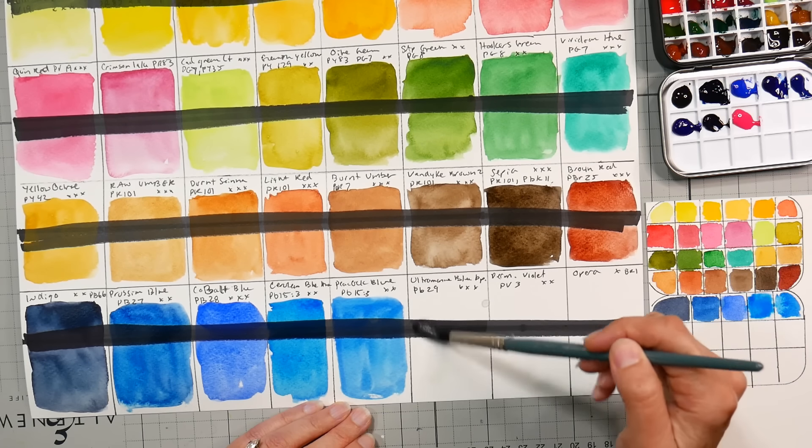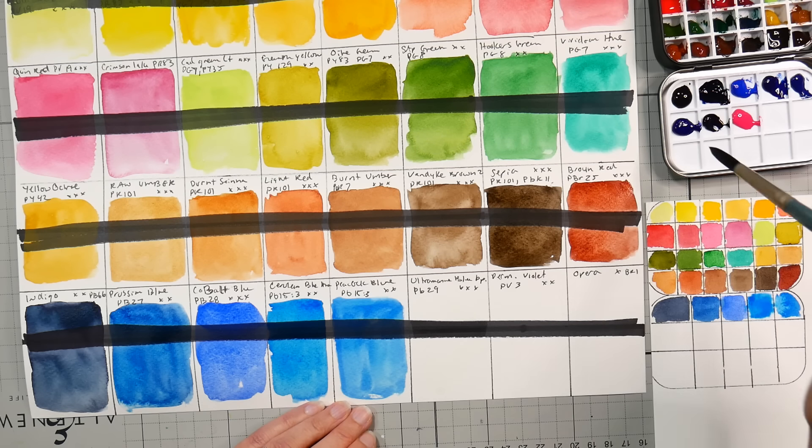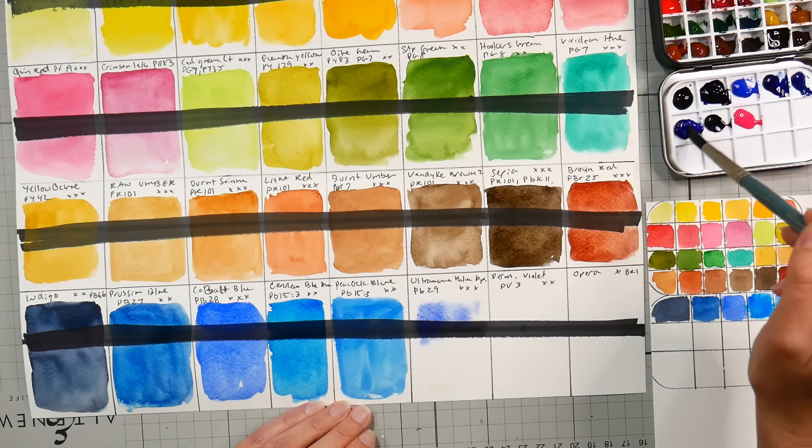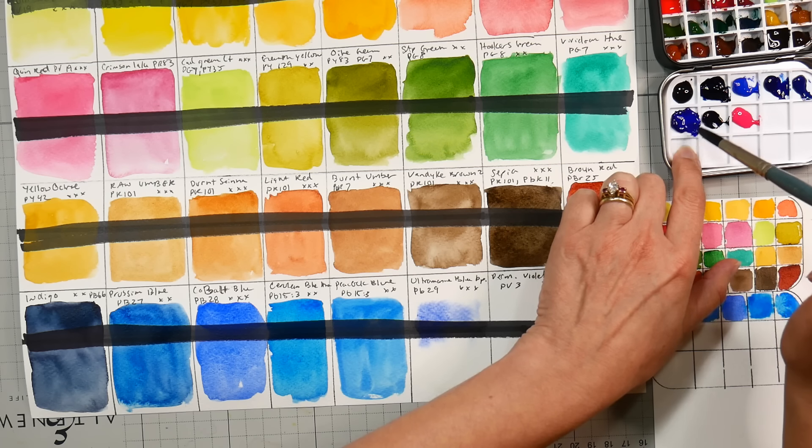Ultramarine Blue — now that is a color I really rely on, I use it a lot. PB29 — nice ultramarine blue deep with a reddish undertone. Really pretty, and it looks like it's softly granulating. I see some really nice texture there. We'll see when it's dry. Really pretty color. Love this color. I don't think we got a stinker in the bunch — every one of these colors are colors that I would use.